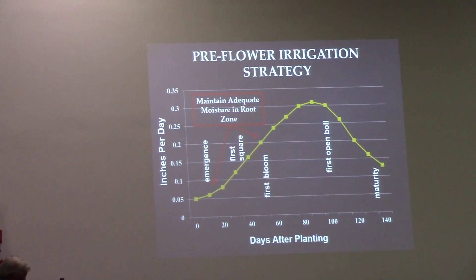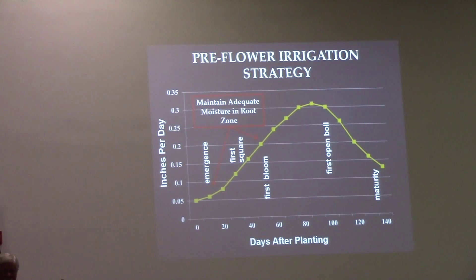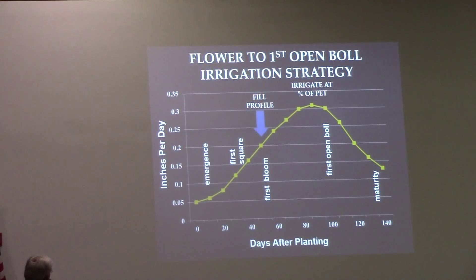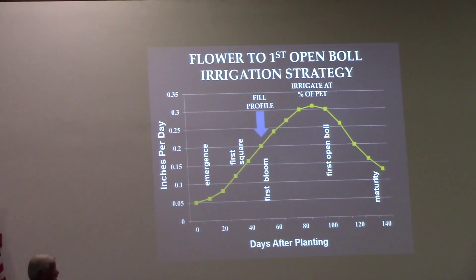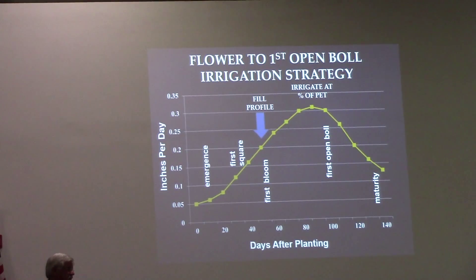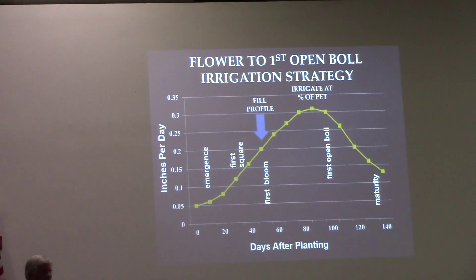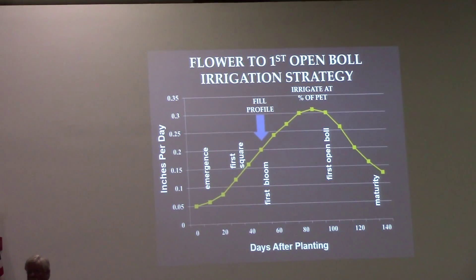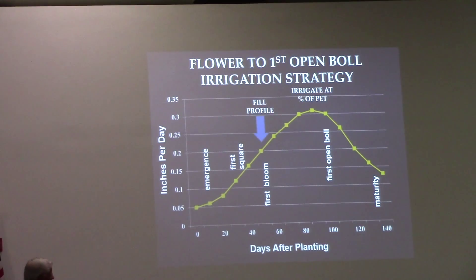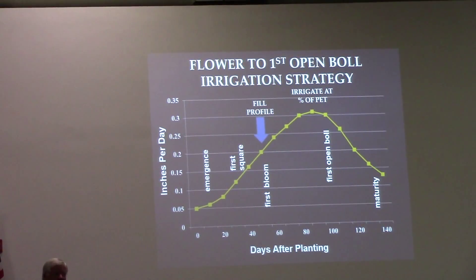When it gets to the bloom stage, there's a critical transition in how you manage cotton. The reason I don't get too excited pre-bloom is because the use rates are actually lower than the evaporation rate. Prior to canopy coverage, the majority of water you lose off your cotton field comes from evaporation.